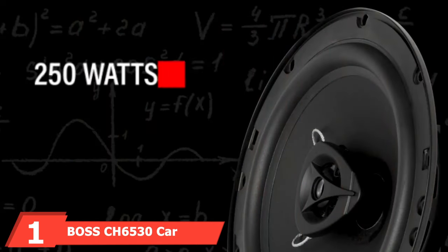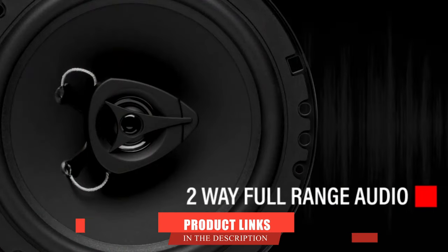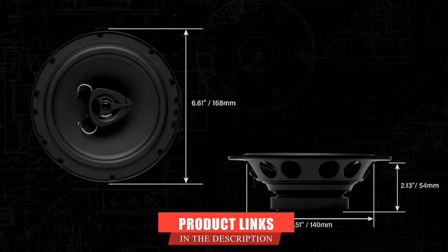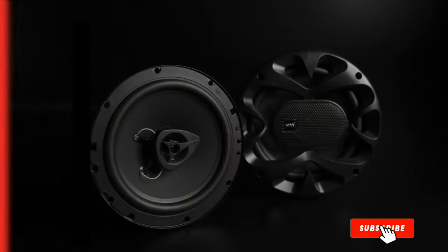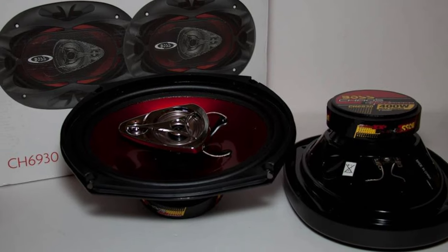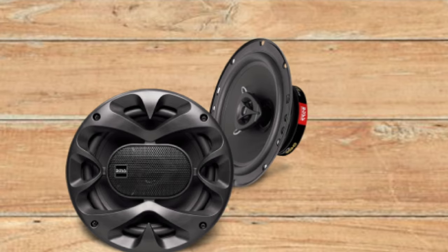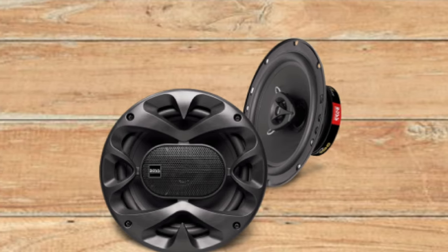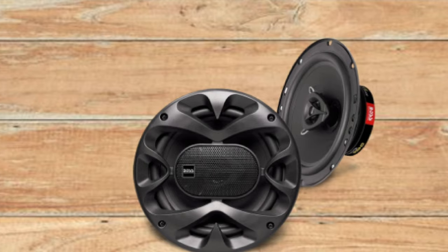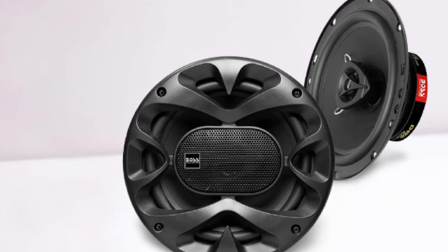At the first position of our list, we have the Boss H6-1530 car speakers. The Boss H6-1530s are the best 6.5-inch speakers for the money on our list. With polyurethane cones and a stamped metal basket, they are built to last. These 3-way coaxial speakers have a full-range frequency with an RMS rating of 150 watts and a peak rating of 300 watts. They have a frequency range of 118,000Hz, which is perfect for most users.